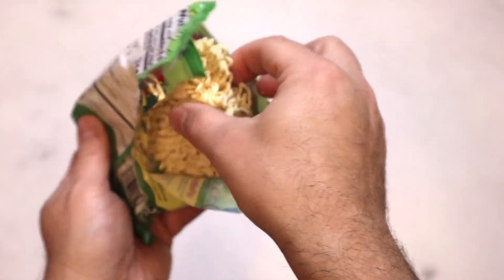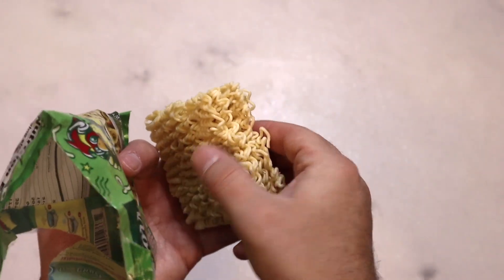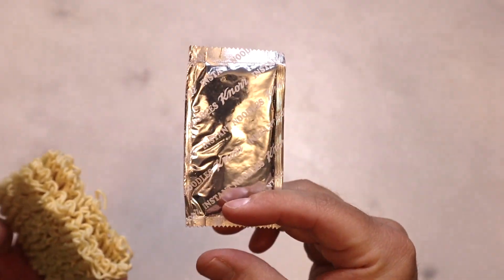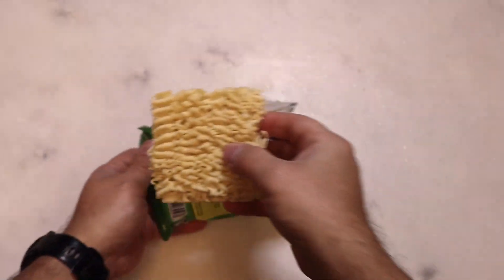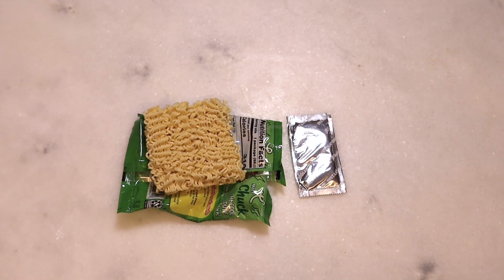All right, so pretty standard looking ramen noodles — nothing too crazy there. We have just one base package and that's all we've got. I'm going to go ahead and get this going, and we'll come back, try it out, see if it's any good.